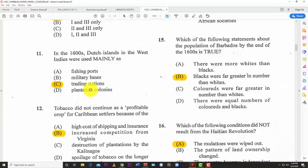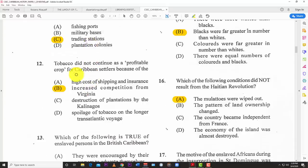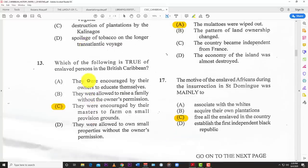The Dutch were mainly interested in trading in the Caribbean during that time. Number twelve: tobacco did not continue as a profitable crop for Caribbean settlers because of B — increased competition from Virginia tobacco. Number thirteen: which of the following is true of enslaved persons in the British Caribbean? The best answer is C — they were encouraged by their masters to farm on small provision grounds.